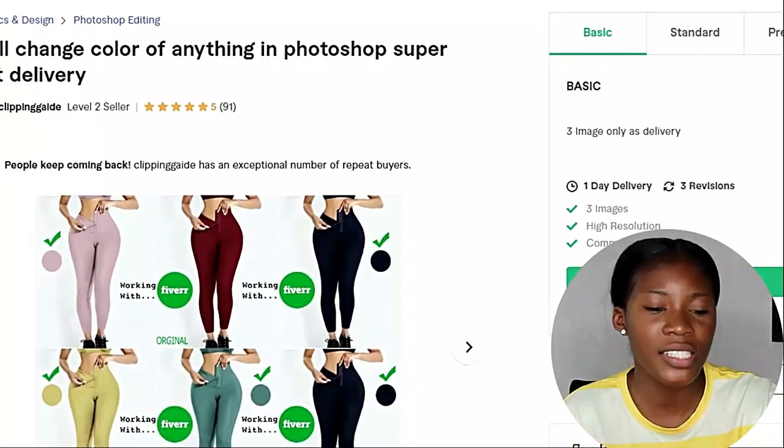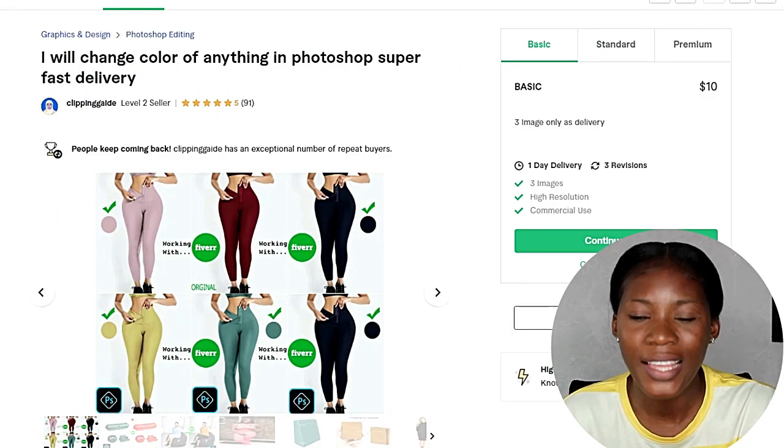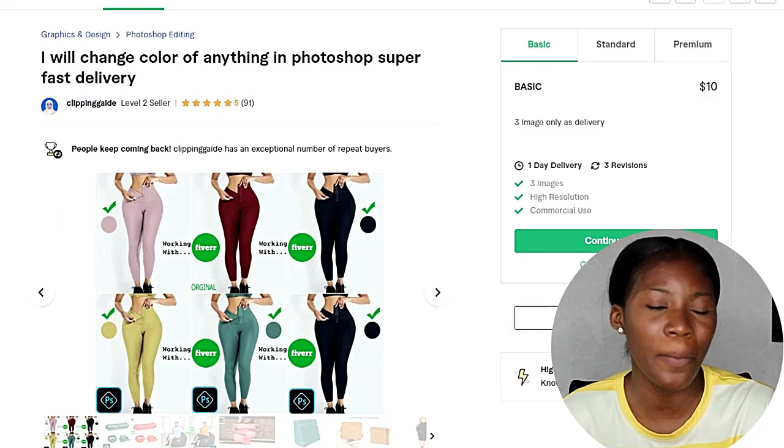The review section says this person has 91 reviews, and the lowest gig is $10. So if you multiply 10 by 91, that's over $900.